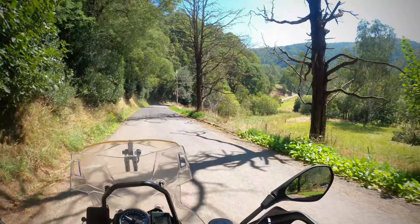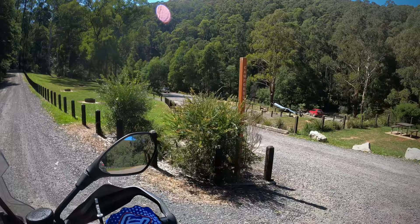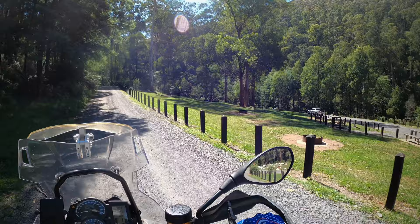We're in the campsite area — I'm just having a bit of a look around. I thought I'd check it out and have a look. I think I found a good campsite — check it out.